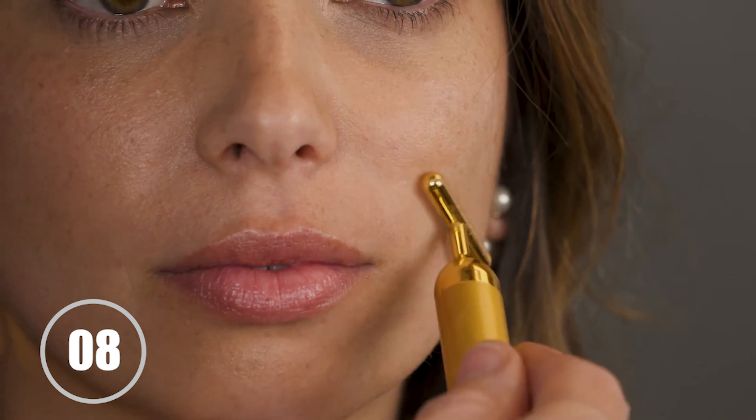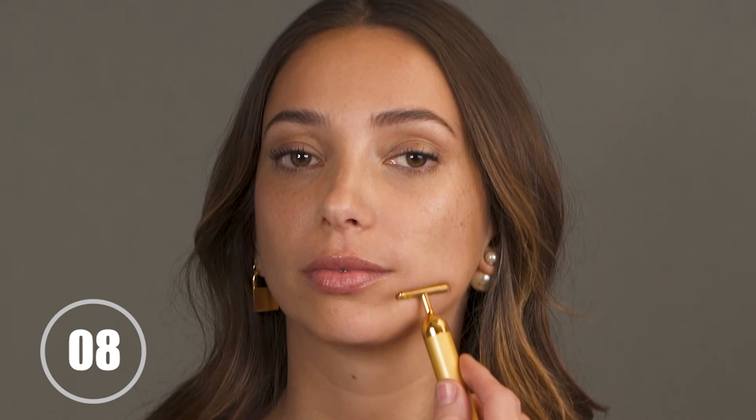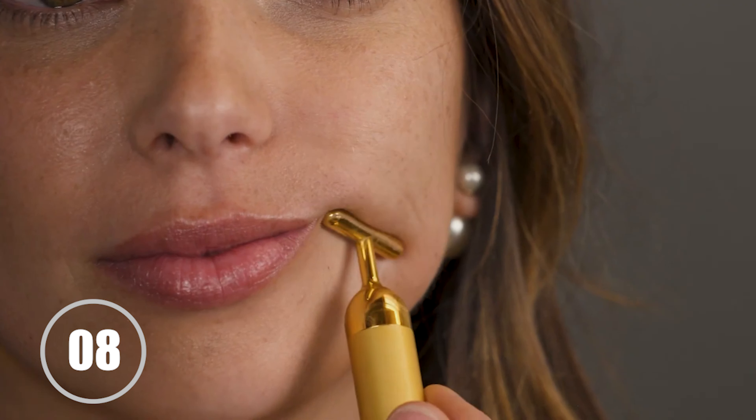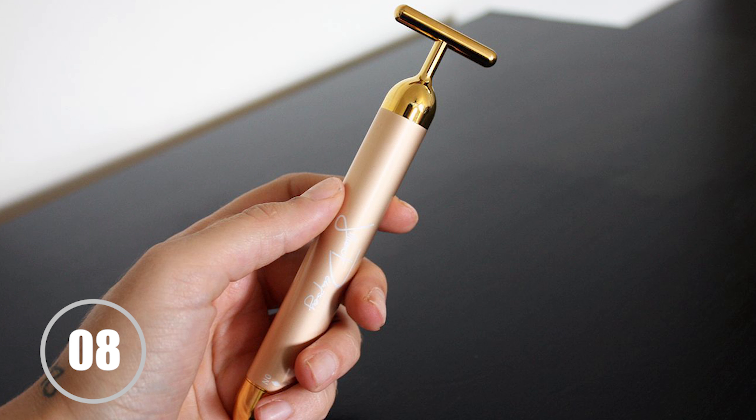While the Jillian Dempsey Gold Sculpting Bar comes with a higher price tag of $195, it offers a luxurious experience for those seeking opulence in their skincare routine. The gold-plated bar glides smoothly across the skin, delivering a cooling and refreshing sensation. Many users have reported noticeable improvements in skin tone and texture with regular use. It's essential to follow the manufacturer's instructions and use the tool with care.